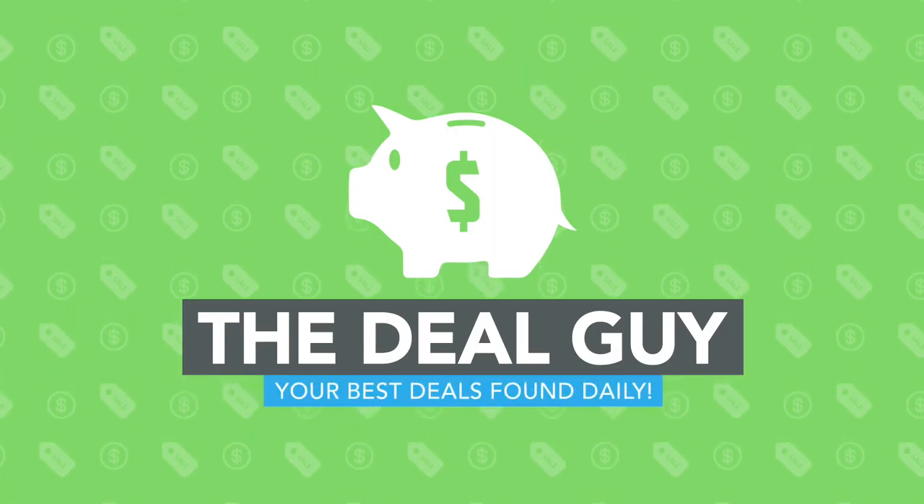Today, bug off bargains. What? It's a thing. Bracelets to repel bugs, mosquitoes. Hi, I'm the YouTube Deal Guy, Matt Granite. And I'm Intern Amy. I find huge daily deals, all by subscriber request.